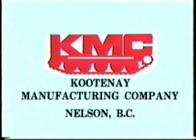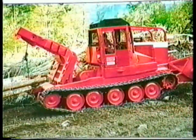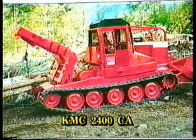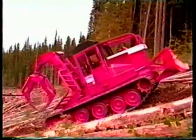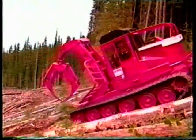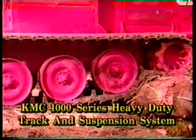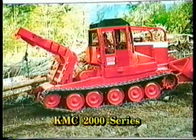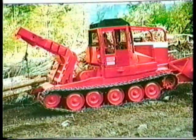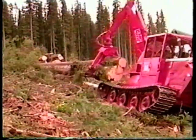In 1988, Kootenai Manufacturing Company, located in Nelson, British Columbia, acquired the exclusive manufacturing and marketing rights for the lineup of FMC track skidders. The new generation of KMC track skidders, the KMC 1000, offers the same patented heavy-duty track and suspension system as that of the larger 200-horsepower KMC 2000 series for longer, trouble-free operation.